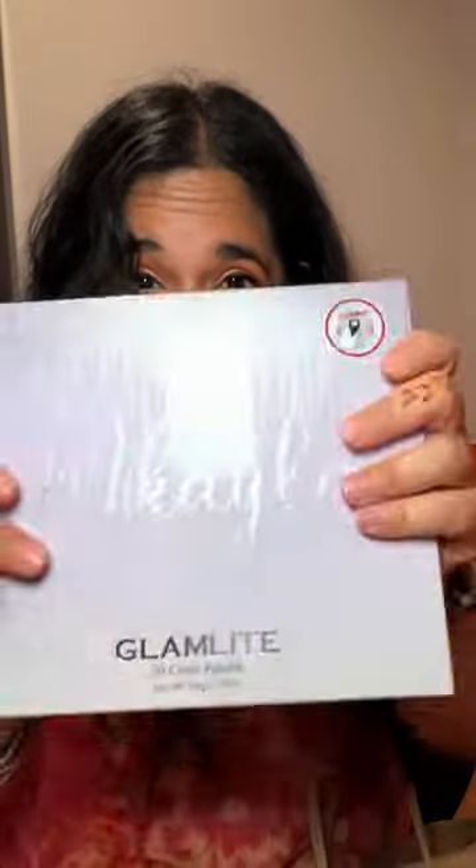I had seen on TikTok that somebody found the Mikaela palette at Marshall's and I was like, oh my gosh, I have to look for that. I found it! This is her Glam Light 30 color palette. I love when she does her dramatic eyes and I know this is gonna have all the colors that I want. Oh my god, it's so pretty — I've only ever seen it in her videos. Let's look at the colors — oh hell yeah!